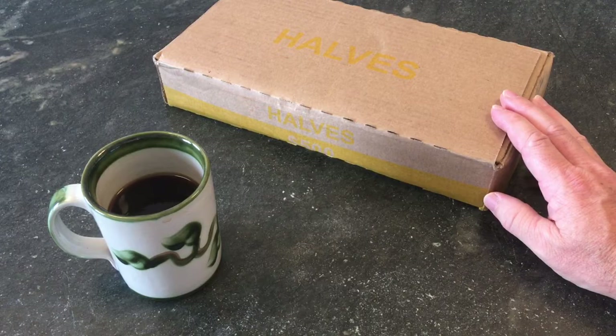Reminds me of the time I was searching for silver coins in my pajamas. How they got in my pajamas, I'll never know.